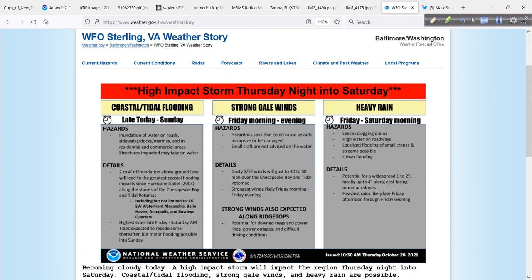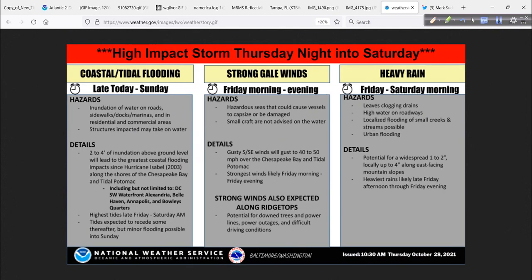Back to that infographic and what they call the weather story — the hazards going forward are a problem. High impact, all read there for a reason. Coastal flooding late today through Sunday — that's several days. Inundation of water on the roads, two to four feet. That's not a typo, that's not inches. Two to four feet of inundation could rival and be higher in some cases than Isabel back in 2003. That should get some attention. And strong gale winds through Friday morning and evening, heavy rain Friday through Saturday.